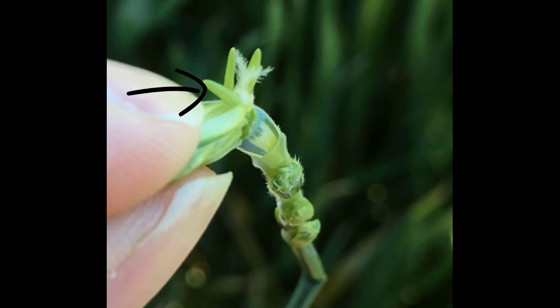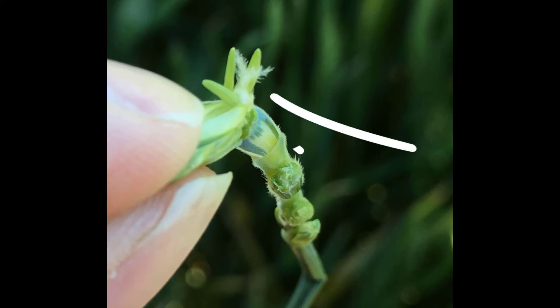The female portion of the flower, which is the most prominent, is the stigma. Just prior to fertilization, the receptive stigma is white and feathery.